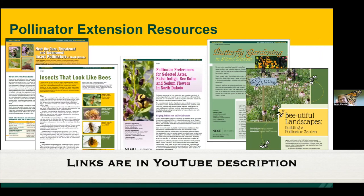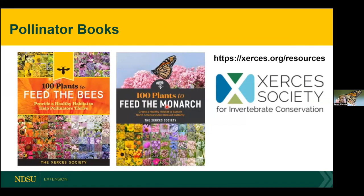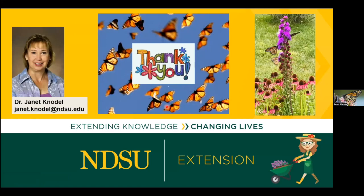There are excellent NDSU extension resources on pollinators, including publications on endangered pollinators of North Dakota and insects that look like bees. I also recommend two books from the Xerces Society on what to plant for your favorite bee or for monarchs — they're not expensive. Check out the Xerces Society website as they do a lot for pollinators. That's all I have — sorry I ran a little long!